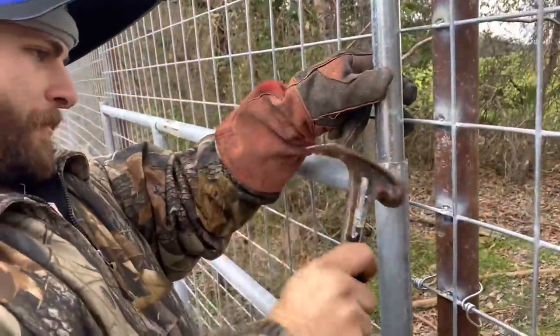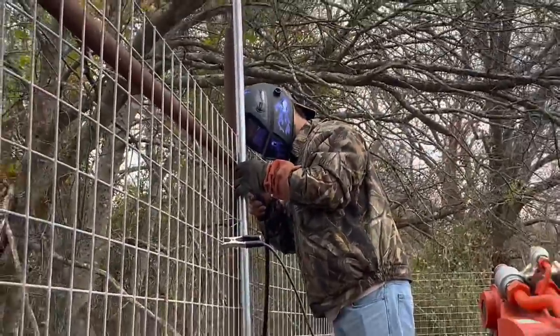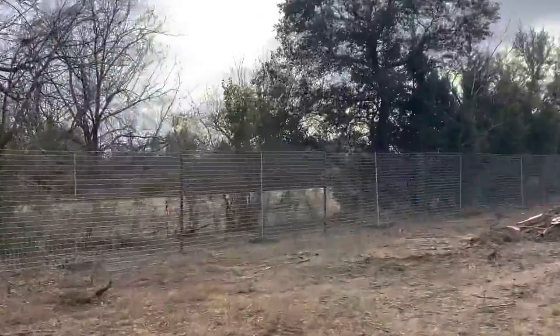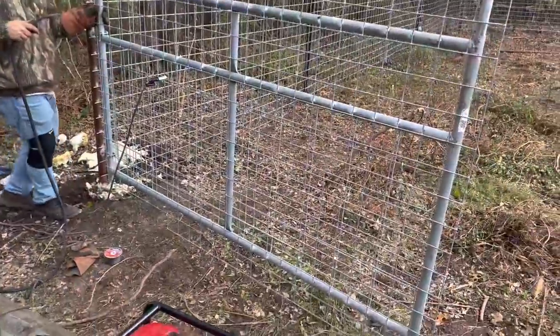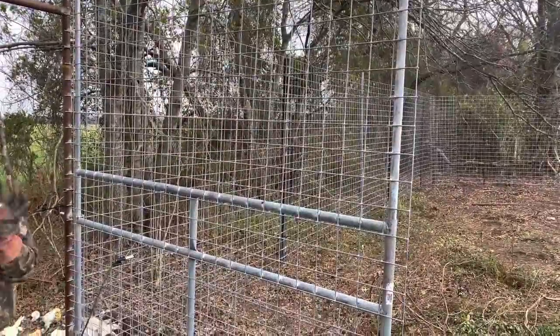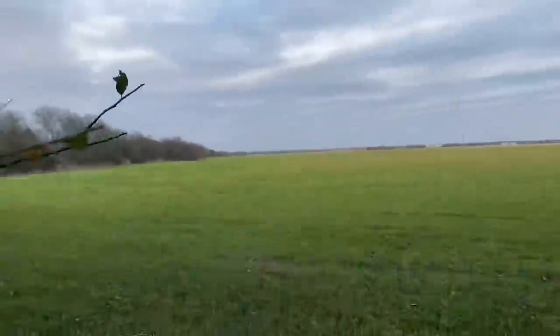We put these two pipes from the old galvanized pipes we got in here, and I got this particular gate so that we could extend the frame a little bit higher. This was a lot cheaper.